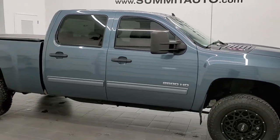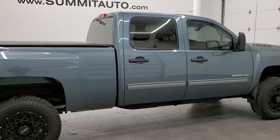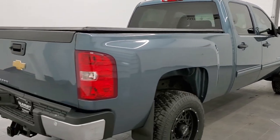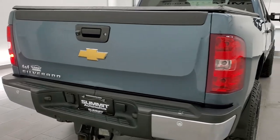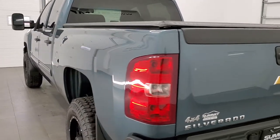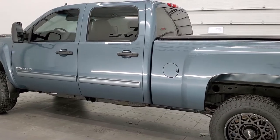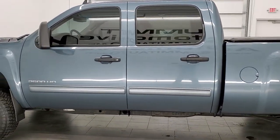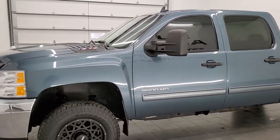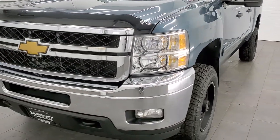This 2012 Chevy Silverado 2500 Crew Cab Short Box is stock number 11985ZA. We are here at Summit Automotive in Fond du Lac, Wisconsin, your new and used heavy duty truck headquarters. This truck has the 6 liter V8 motor, has been fully safetyed and inspected by our service shop, has a fresh oil and filter change. All the fluids have been checked and topped off per the state of Wisconsin inspection process and this truck is 100% ready to go.